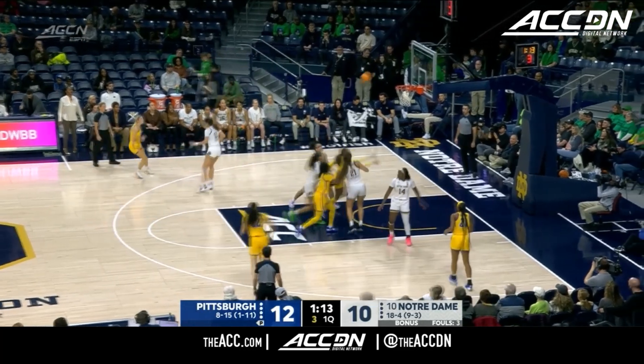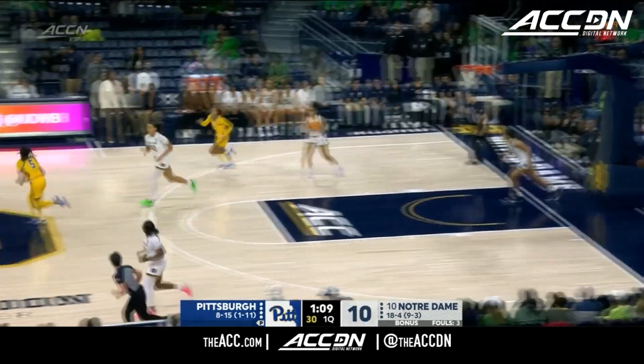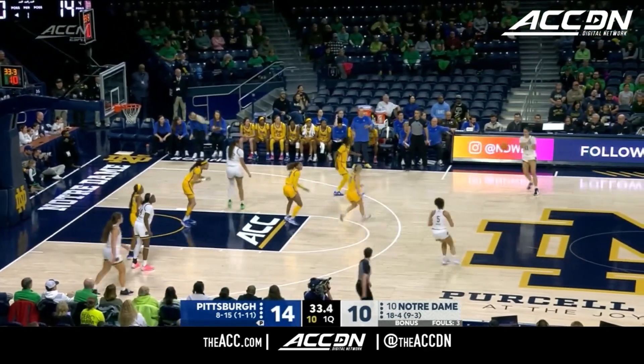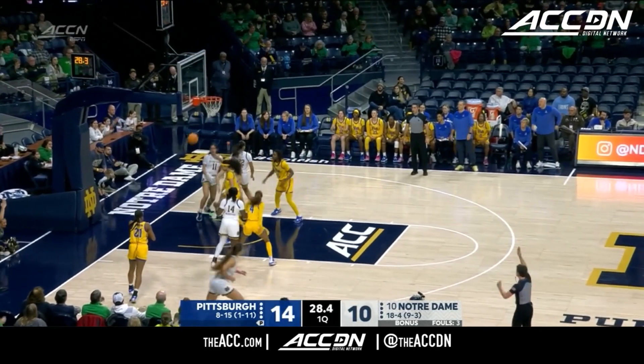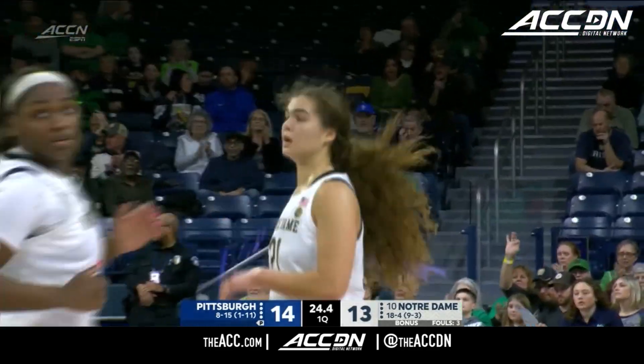NC State's got plenty of pieces to figure it out — there's a championship pedigree with some of those players. This is where Notre Dame can just pound away with their size. We mentioned their plus-11 rebounding margin, and they average 14 offensive rebounds. That sets up a triple — first made three of the game for the Irish.